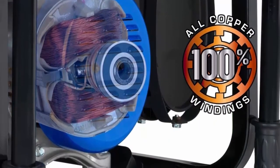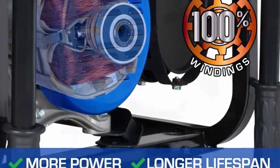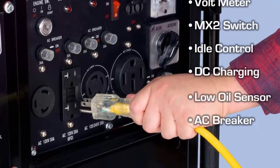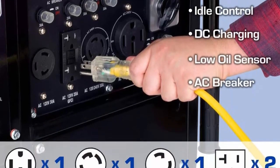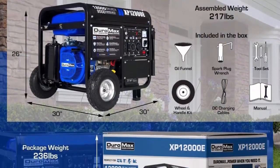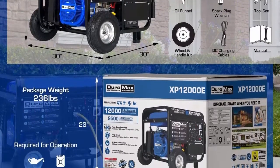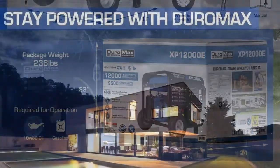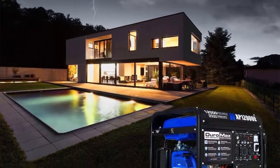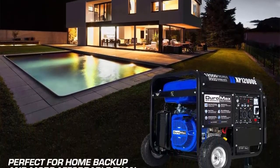Choose between operating the generator at both 120V and 240V simultaneously or at 120V only with full power. Low oil shut-off protects your investment by automatically shutting the generator off when oil is low. Idle control lowers RPMs when not in use, saving fuel and reducing noise — ideal on job sites where power is used intermittently.